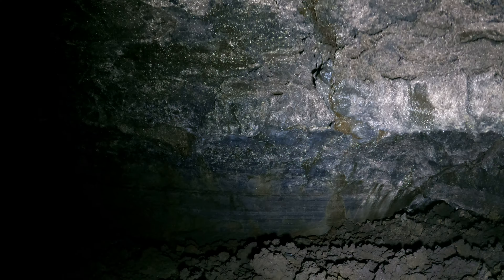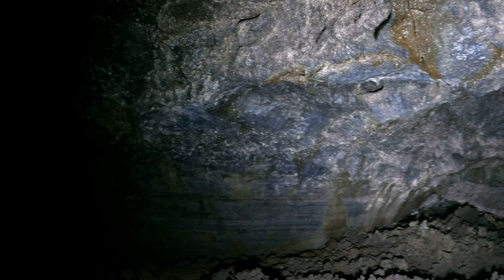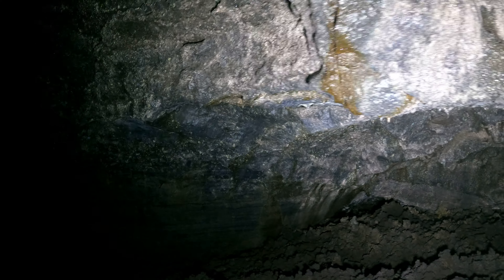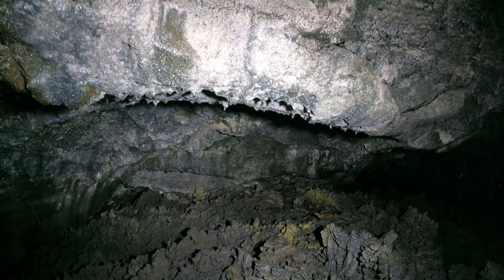This floor is very fragile — I'm trying to be gentle with it, but I weigh about 185 pounds so I've got a little bit of weight pushing down on these rocks.